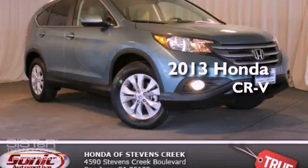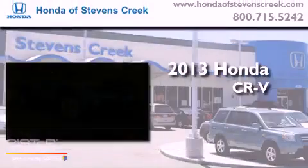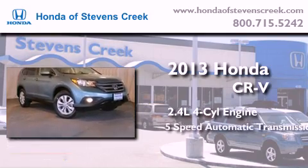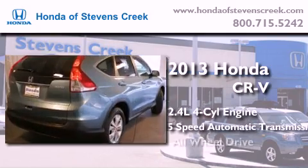This is a brand new 2013 Honda CR-V. It has a 2.4 liter 4-cylinder engine, a 5-speed automatic transmission, and all-wheel drive.